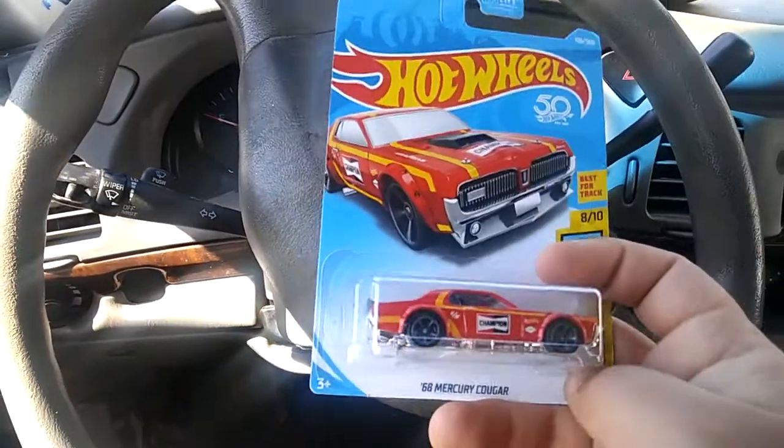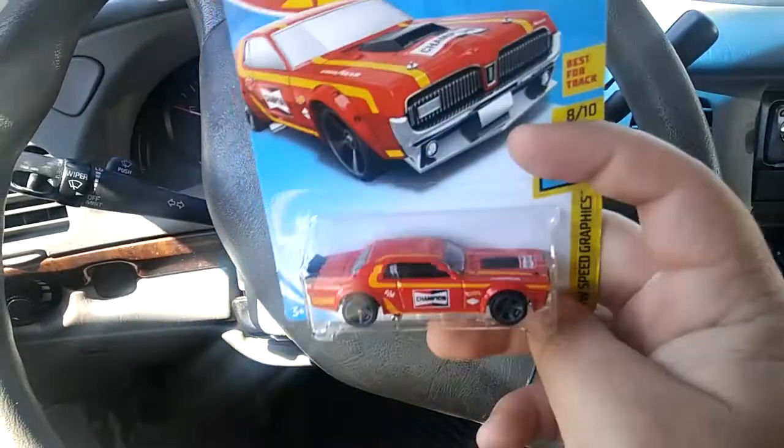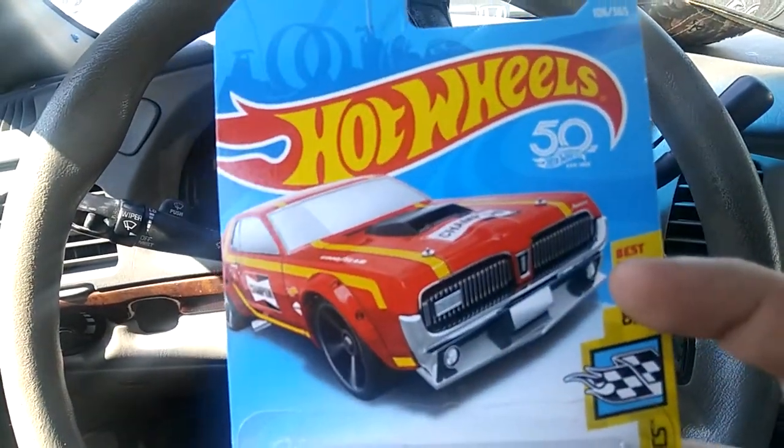And last but not least, this '68 Mercury Cougar — really nice, honestly I like it a lot. Looks really nice with all those logos and the card is nice too. Just check that car out — oh nice.